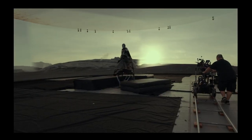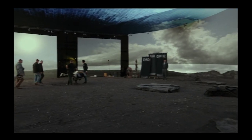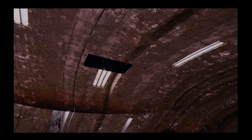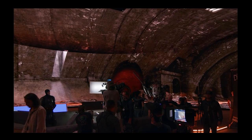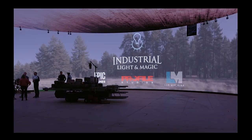If you want to bottom-line it, what they did was: The Mandalorian is the very first production ever to use real-time rendering and video wall in-camera set extensions and effects. That is the huge breakthrough. It's really a new era of filmmaking.